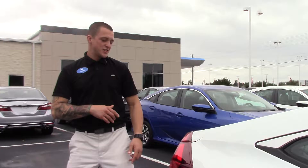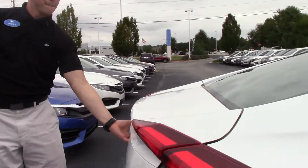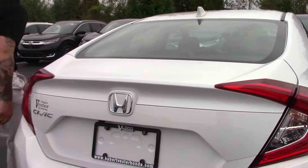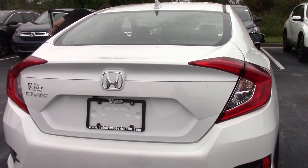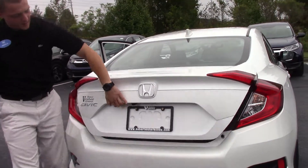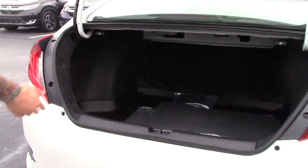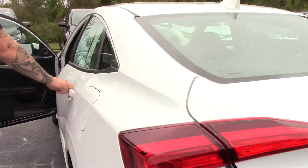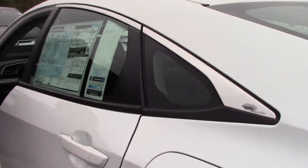Next we're going to check out our spacious trunk. It comes with the backup camera, and there's our spacious trunk. You'll also find all-weather mats and the all-weather trunk tray.